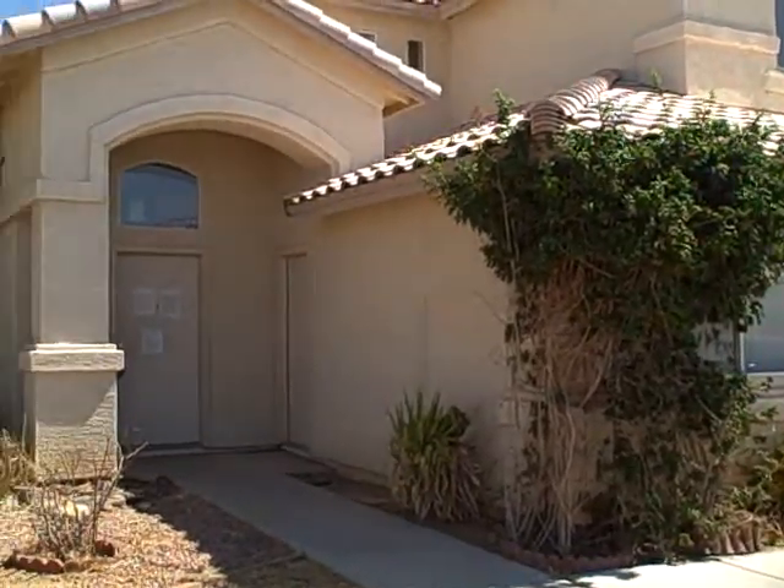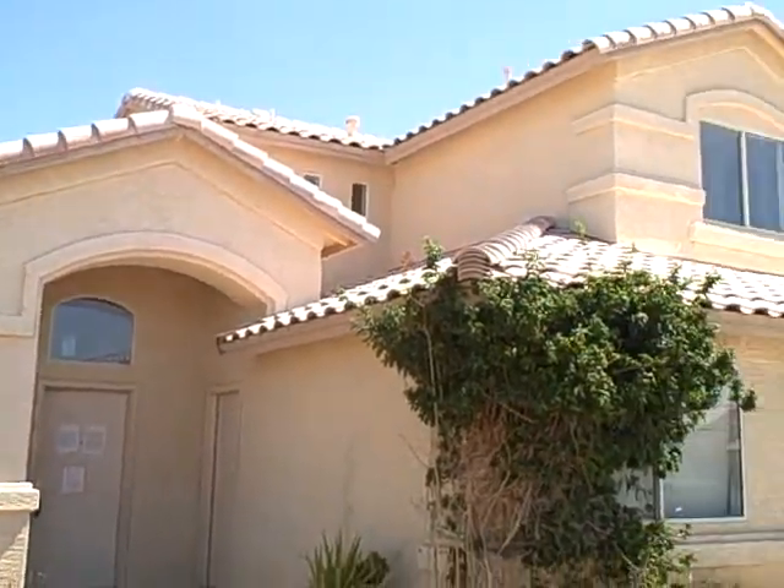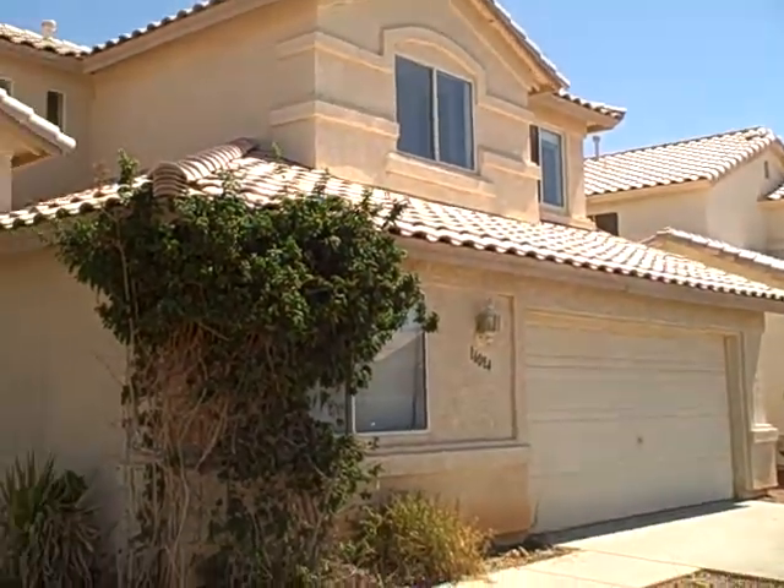Two-car garage. It's in Goodyear, a great location with a good rental market. This is a potential flip opportunity here.